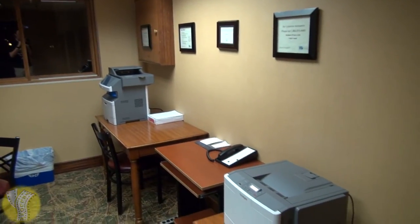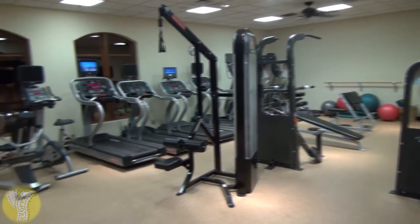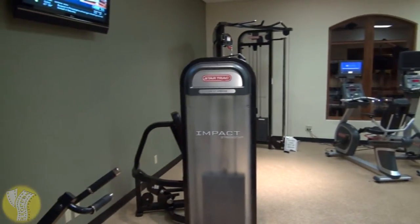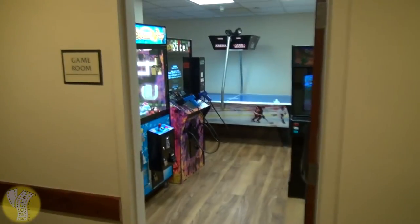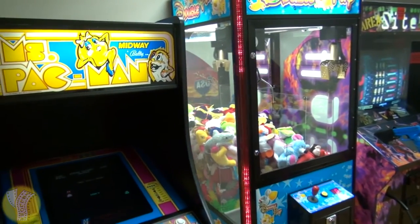There's a small business center that has two computers, a fax machine, printer, and copier. There's a small fitness center that most notably has four treadmills, a couple bikes, a couple ellipticals, and some weights.